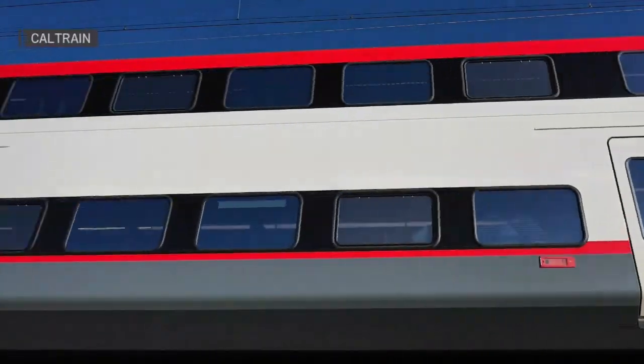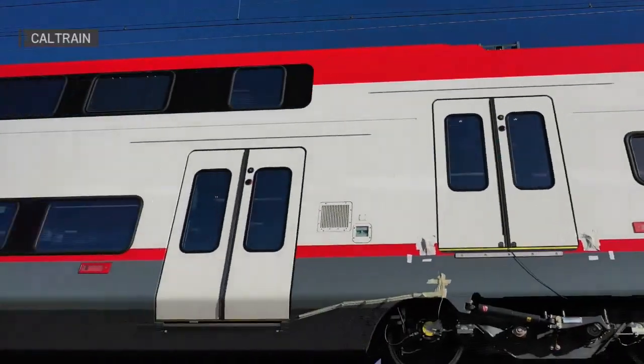Our electric train set went through its first clearance test from Santa Clara to Tamien Station. For this test, the train was outfitted with foam rubber padding to simulate the dynamic envelope of the trains, ensuring the maximum clearance area was reached along the corridor.